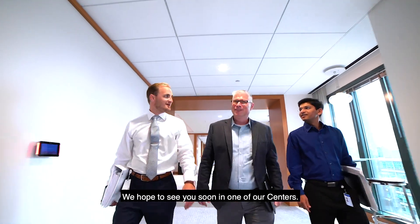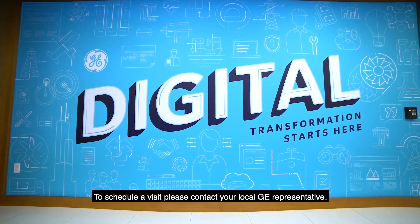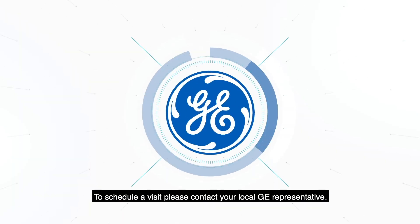We hope to see you soon in one of our centers. To schedule a visit, please contact your local GE representative.